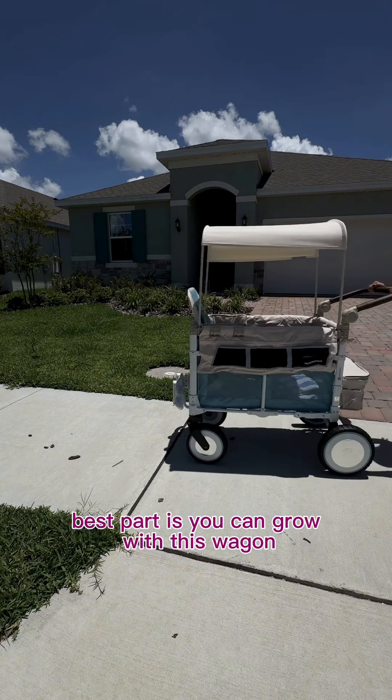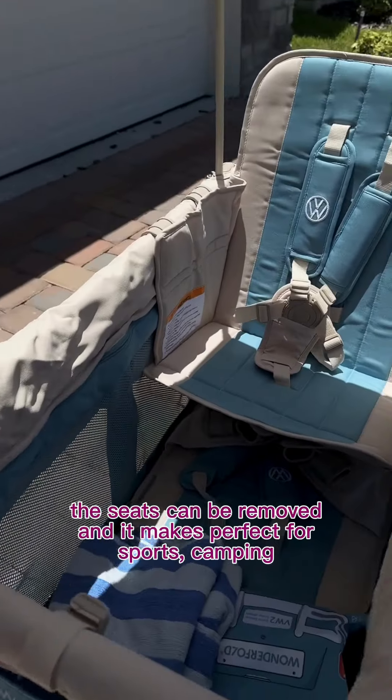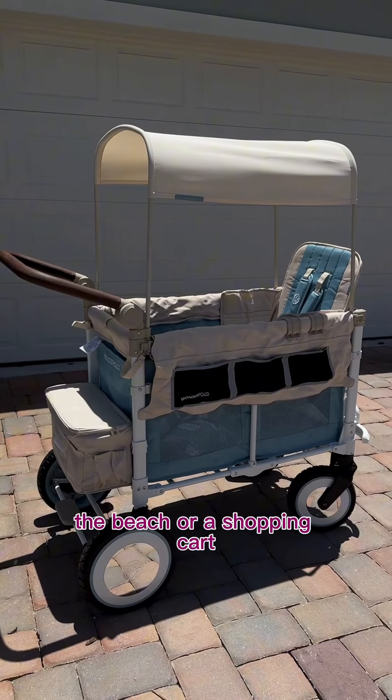Best part is you can grow with this wagon, because once the little ones are older, the seats can be removed and it makes it perfect for sports, camping, the beach, or a shopping cart.